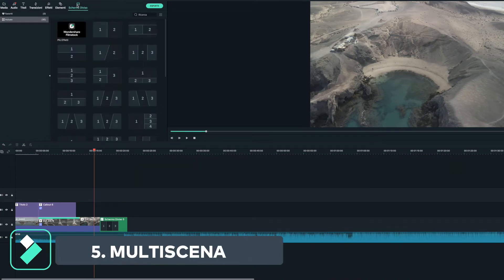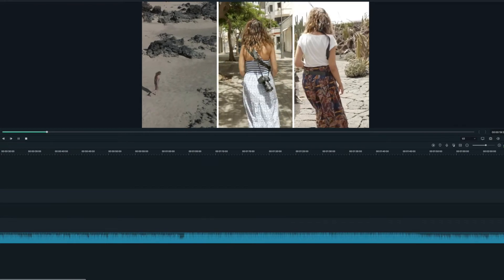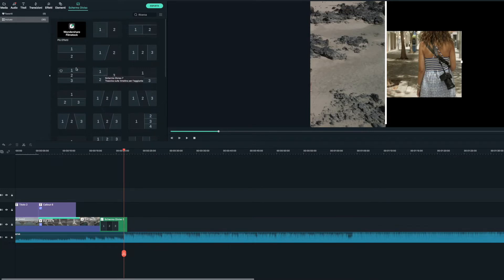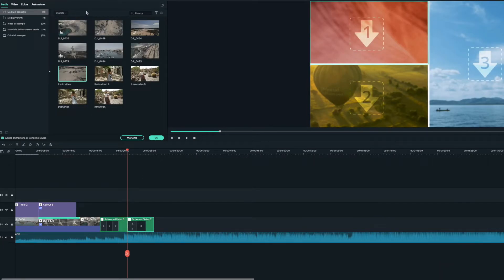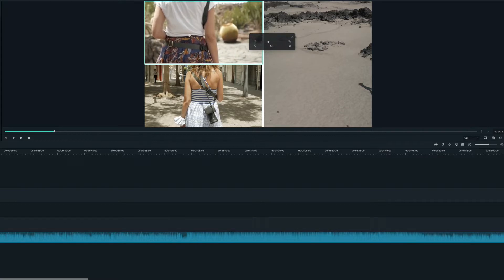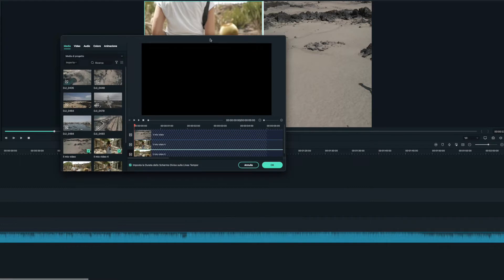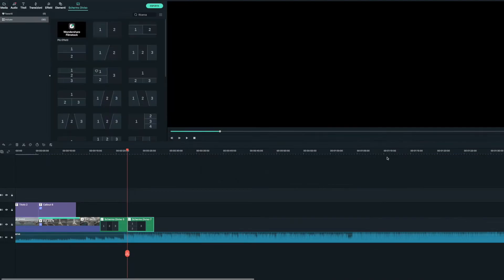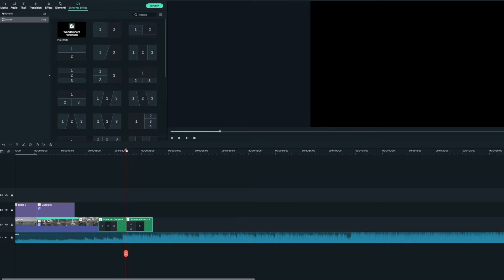L'altra funzione è quella dello schermo diviso: possiamo vedere tre scene contemporaneamente oppure anche la stessa scena messa tre volte. Andiamo su 'schermo diviso', prendiamo un layout, e qua andiamo a mettere i nostri video. Possiamo zoomare o meno, riposizionare la clip, oppure apportare delle modifiche e decidere di farle partire in momenti diversi oppure contemporaneamente. Clicchiamo su OK, le modifiche vengono salvate e sull'anteprima possiamo vedere come è venuto.